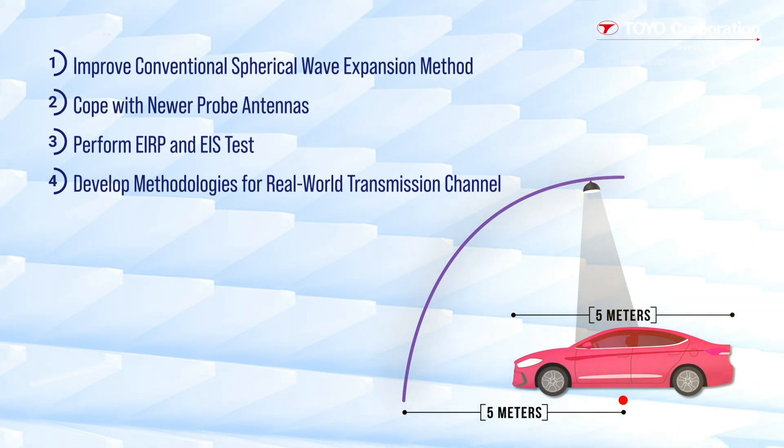However, for the measurements to be reliable, the antenna needs to provide sufficient coverage, and this is something that's sometimes overlooked by even the most experienced of test engineers.